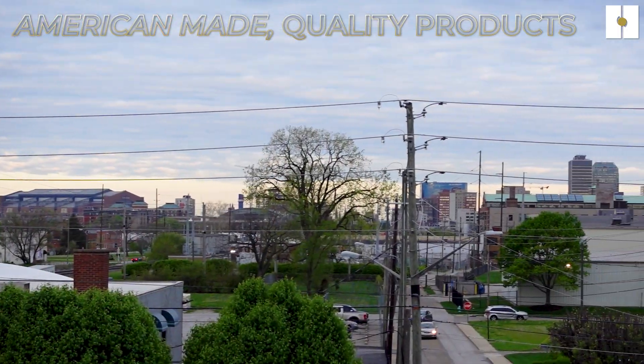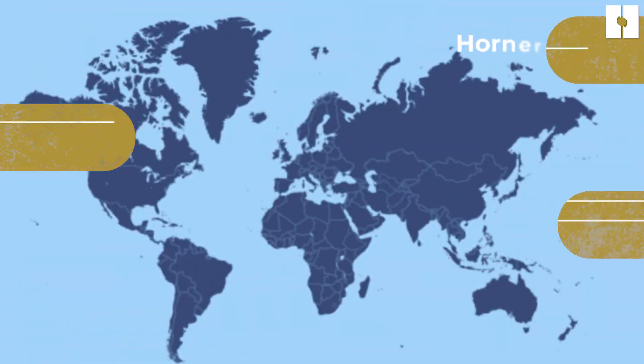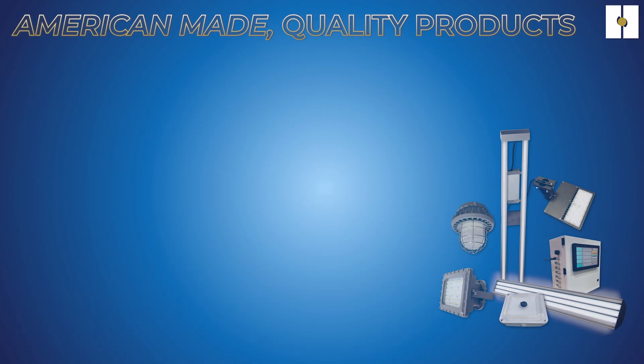While our products are manufactured and assembled in the United States, the reach of our organization is truly global, including our worldwide distributor network. With offices and locations across the globe, you can easily find a Horner product anywhere you need it. We offer a wide range of solutions to meet nearly every budget and environment.